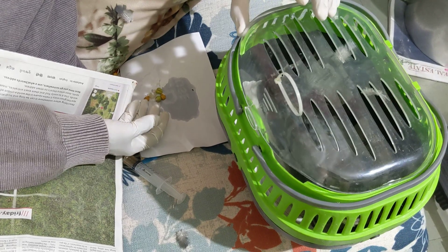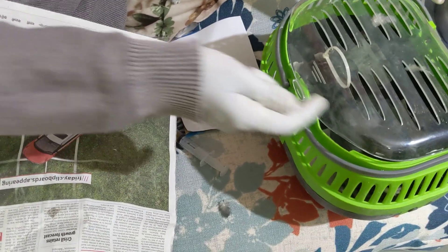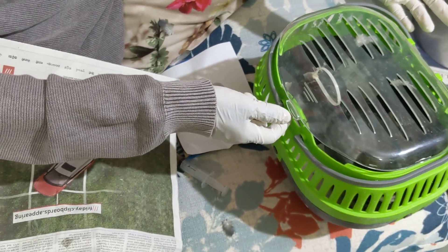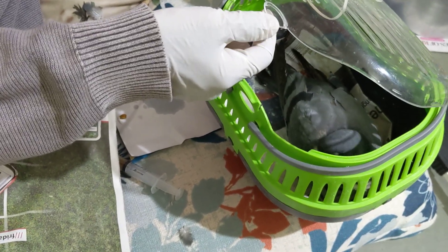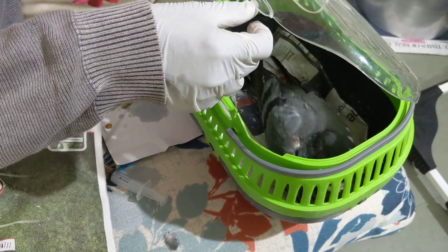Just make sure if you are keeping any patient bird in a crate or box, there should be a lot of ventilation, a lot of holes, and you should not keep the bird in dark. Keep it in bright light so the bird can see and is not scared and doesn't get panicked. Just leave the bird alone.